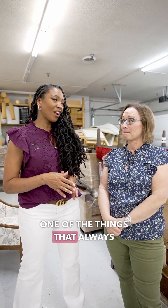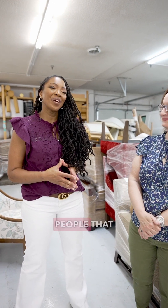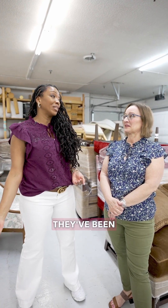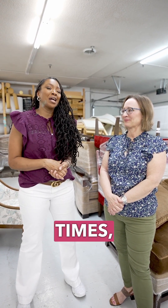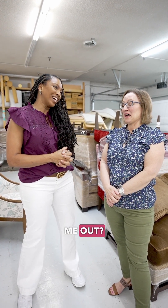One of the things that always comes up is how long — people that have hired us, they wanted it yesterday, or a year ago, or maybe even five years ago. They've been saving and they're ready to invest in their home and they're anxious to get it. So lead times — why does it take so long? Katrina, can you help me out?